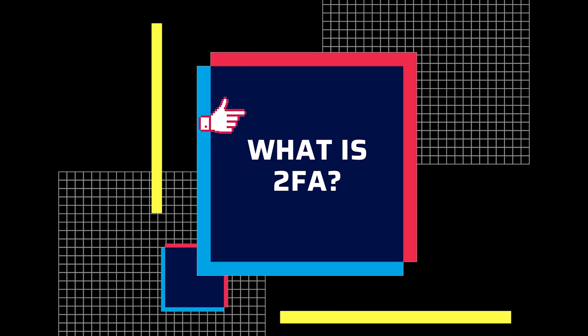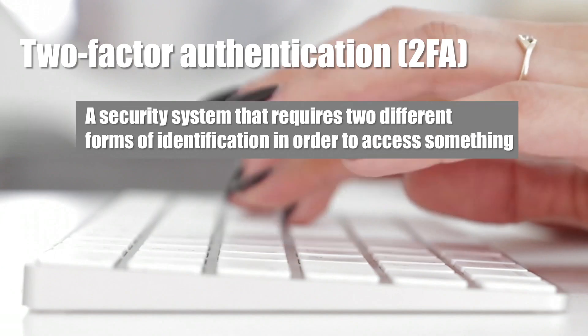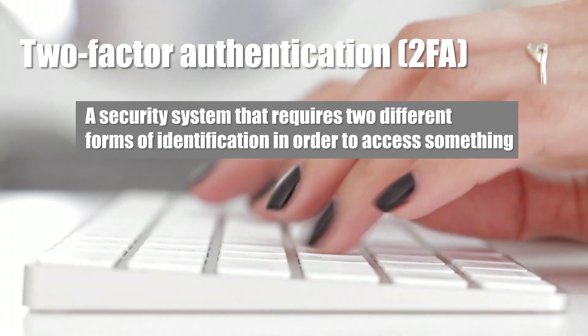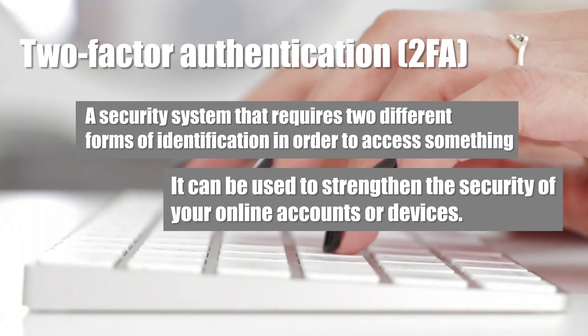Before we go any further, let's talk about exactly what is 2FA. Two-factor authentication, or 2FA, is a security system that requires two different forms of identification in order to access something. It can be used to strengthen the security of your online accounts or devices. Basically, 2FA is an extra layer of security that ensures people who are trying to access your online account are actually who they say they are.